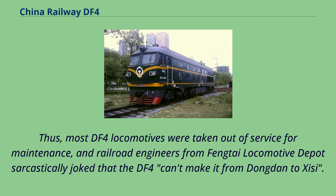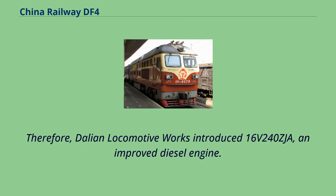Most DF-4 locomotives were taken out of service for maintenance, and railroad engineers from Fengtai Locomotive Depot sarcastically joked that the DF-4 can't make it from Dongden to Zizi. Therefore, Dalian Locomotive Works introduced the 16V240ZJ, an improved diesel engine.